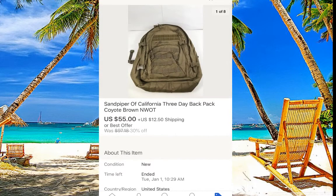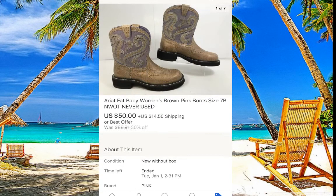This army-style bag — I paid five dollars for it and it sold for $55. Do not miss the bag section at Goodwill because it's a great spot to find good items.